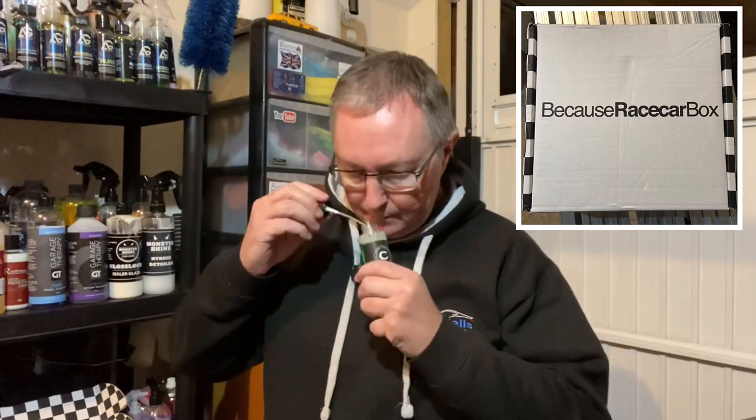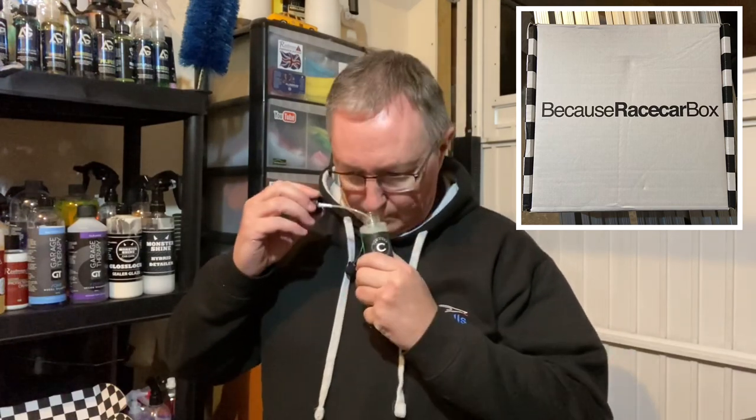And then we have the Car Chem interior cleaner. That's quite nice as well — very subtle though, which is sometimes good for an interior cleaner; you don't want it overpowered with mega scents. For someone getting interested in car cleaning, these boxes will be invaluable to boost your confidence, find out what works for you, and what brands and products work for you within those brands. Talk about them and build on your findings.